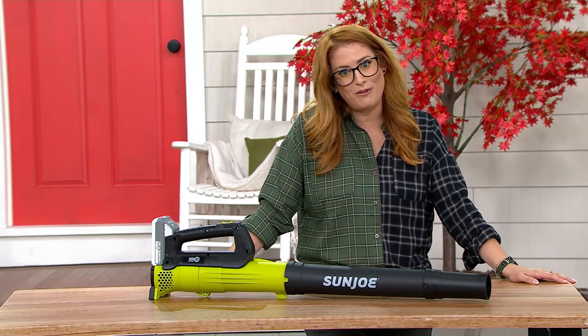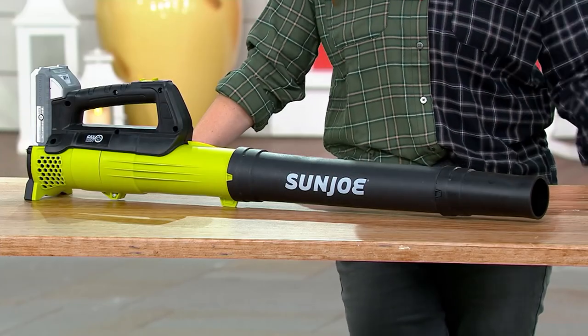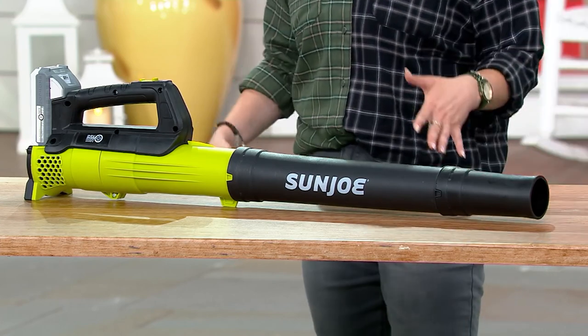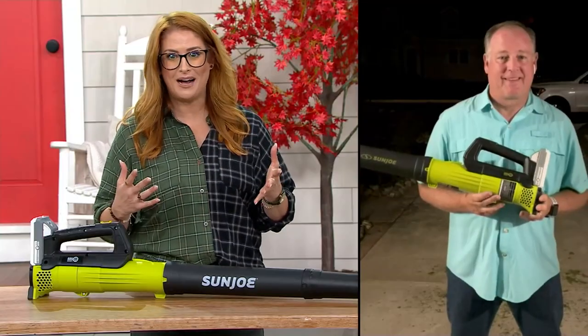We're talking power here, my friends. This is M93263. Let me invite in our good friend Sean Pickford, who is one of our DIY gurus. He brings us all of these items, all the Joe items.